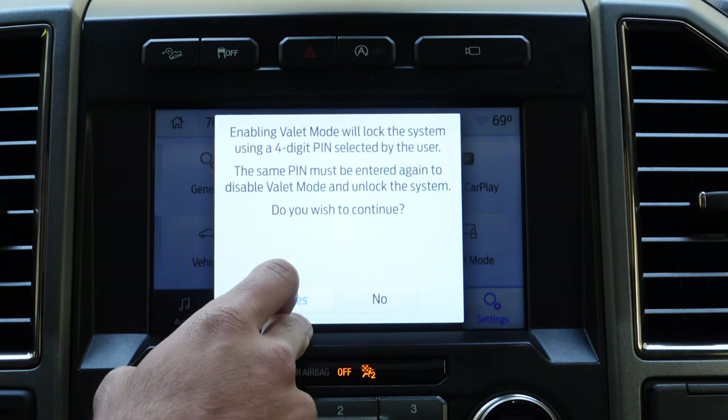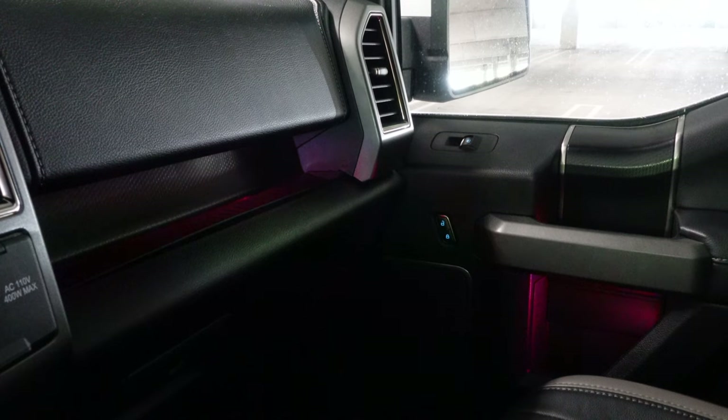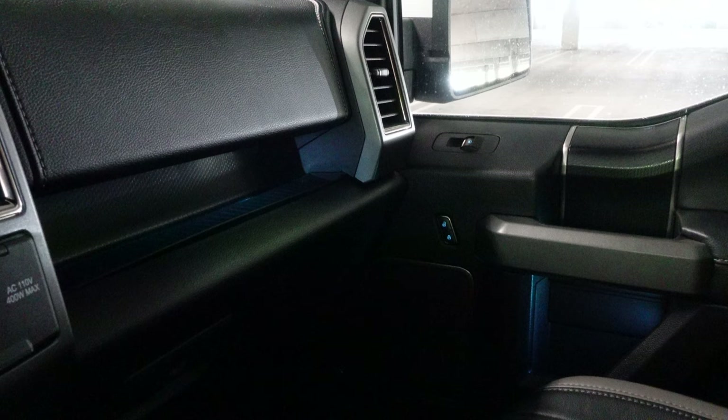Depending on the year your Raptor was made — from my understanding, the 2017 and mid-2018 F-150 Raptors still had the ambient color option, meaning the interior lights can be changed to different colors. For some reason Ford decided later on to remove this feature.